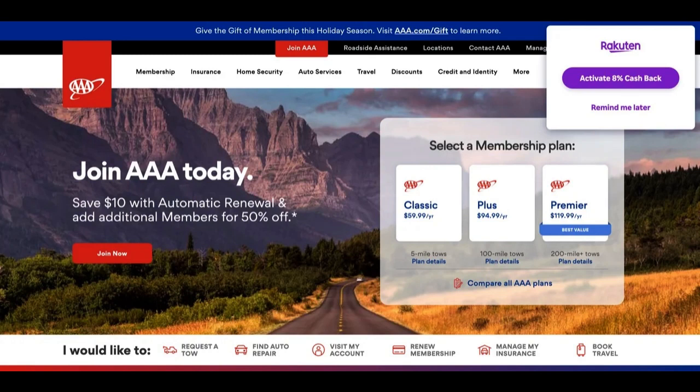The AAA Member Rewards Visa Credit Card is designed to cater to the needs of AAA members, offering a range of benefits and considerations. In this comprehensive review, we will examine both the advantages and potential drawbacks of this credit card to help you decide if it aligns with your financial goals and lifestyle.